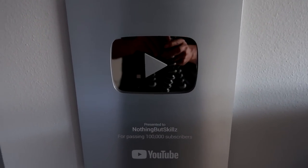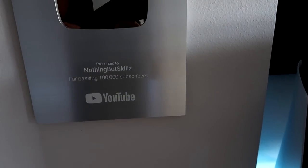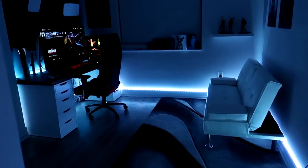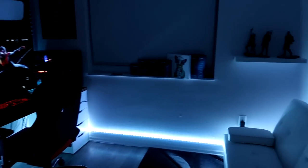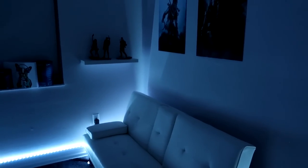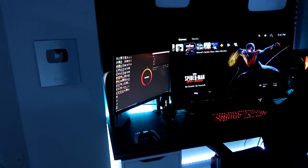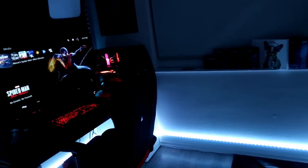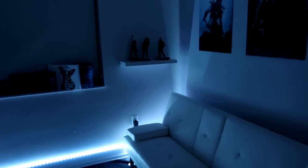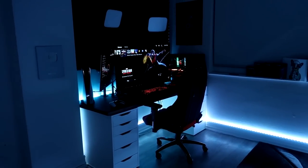Finally, to wrap it up, the 100,000 subscriber plaque. We have it in the corner of the room. And that's going to wrap up my 2020 gaming setup. Hopefully you guys enjoyed. I still have a couple things I want to add to complete the room, but we'll get to that point in time. If you enjoyed this, definitely leave a thumbs up. If you guys want to see more in-depth reviews on anything I currently have, let me know in the comments and I can do a video on that, either on this channel or the gaming channel. I will see you guys in the next one — nothing but skills is out.